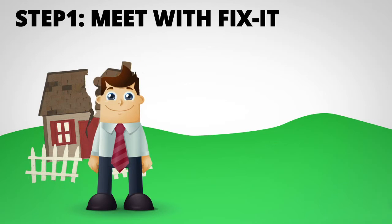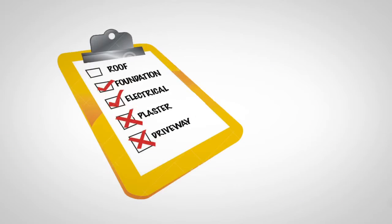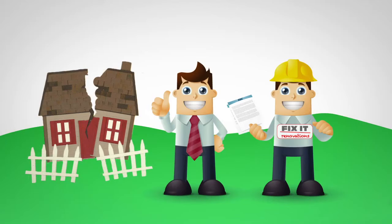Step 1: In the first step you'll meet with us and talk about what outcomes you want. Together we go through your house and check the accuracy of your EQC scope of works to see if anything has been missed. This helps to decide if opting out is the right process for you. If it is, then we provide you with the correct form to sign and submit to EQC.